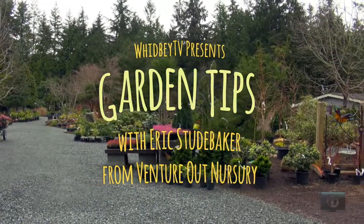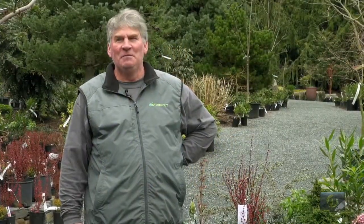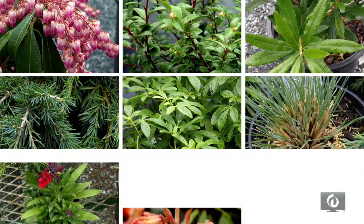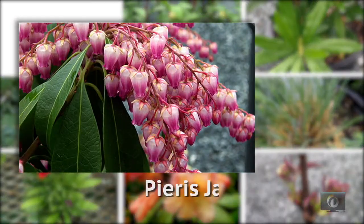We're here at Venture Out Nursery today. It's cloudy — it's the second day of spring — but it's warming up a little bit. We're going to talk about deer-resistant plants today. If you're a gardener on Whidbey Island, you probably have deer around unless you've got a big fence. I'm going to show you a few plants that I promise you they will not eat.